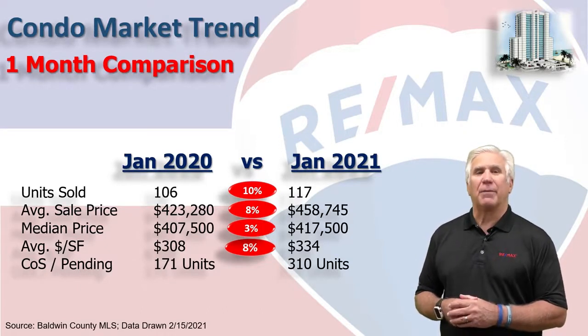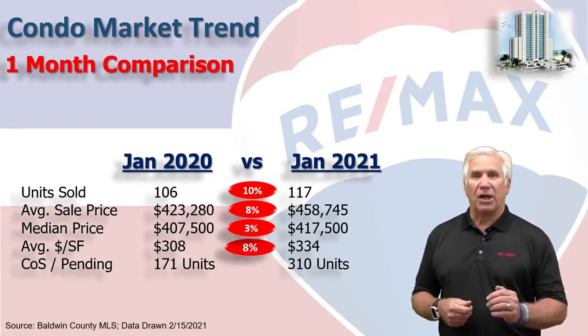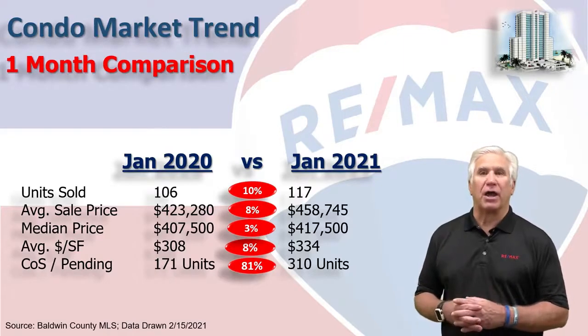Next, we measure demand by looking at how many units are marked contingent on sale or pending in our system. While last year it stood at 171 units, it's up 81% to 310 units. That's more units pending than we actually have active on the market, so that should tell you just how aggressive the market is right now.